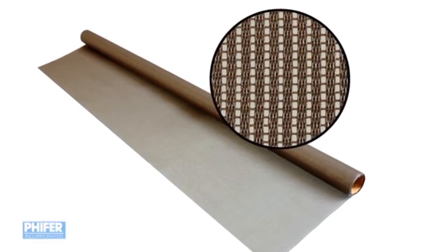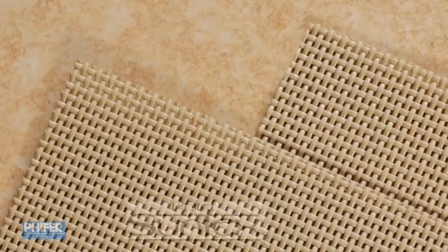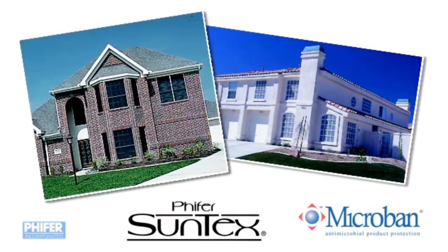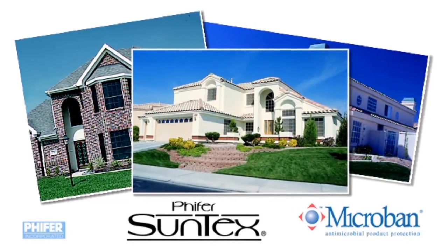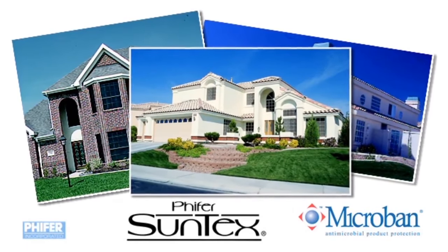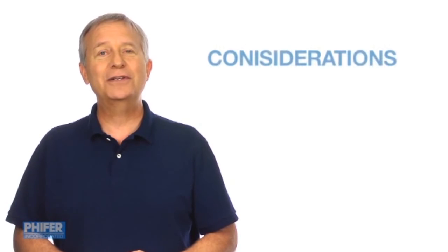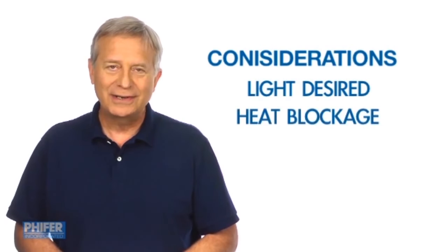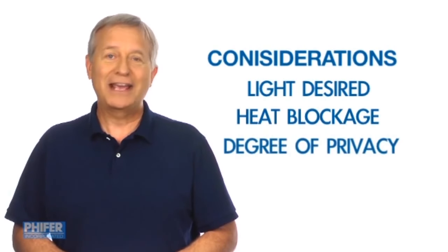Most screens also come in a number of colors to accent the design of your home. Pfeiffer's Suntex fabrics also include Microban antimicrobial protection to continuously inhibit growth of mold, mildew and stains. Your choice of a solar screen comes down to how much light you want to get through, how much heat blockage, degree of privacy and color.